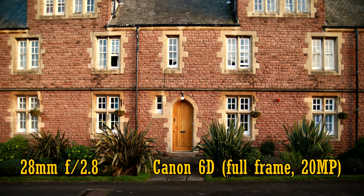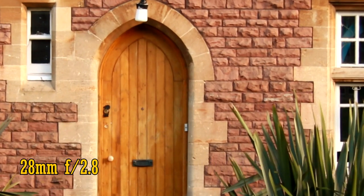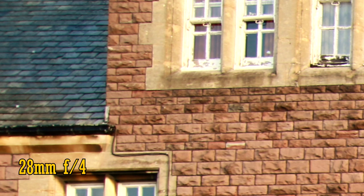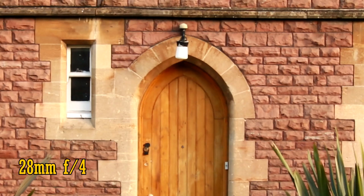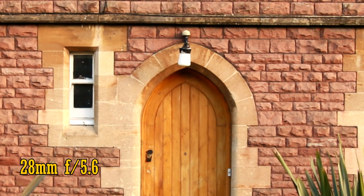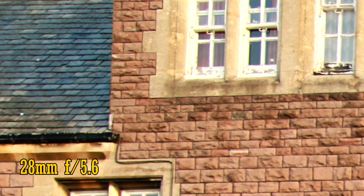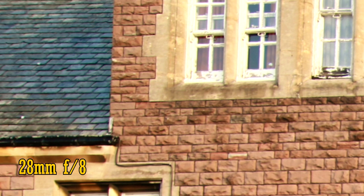Let's start by looking at its performance on full frame using a 20-megapixel Canon 6D. At 28mm with the aperture wide open at f2.8, the image is acceptably sharp in the middle of the frame with slightly poor contrast. In the corners, things become quite soft, and there's a little chromatic aberration visible on the window frames. Stop the lens down to f4 and things are considerably better, but it's still lagging behind modern camera lenses. Stop down again to f5.6 and the middle of the image is finally quite sharp, and the edges are just about acceptable, staying that way even at f8. So things are okay, but not fantastic at 28mm.